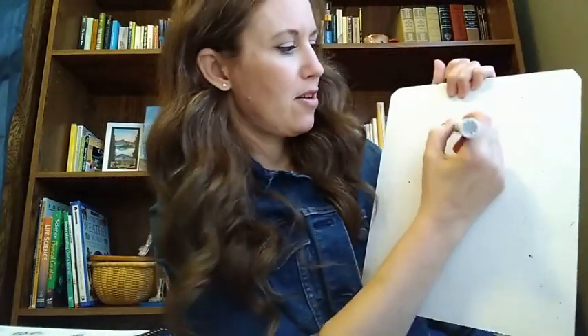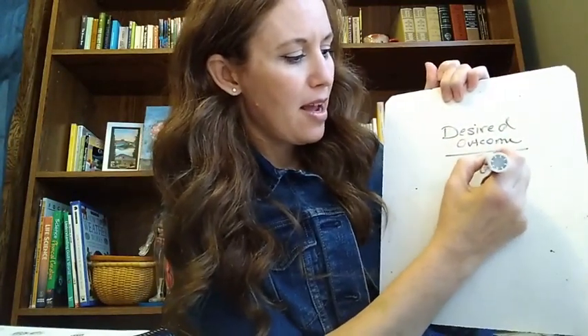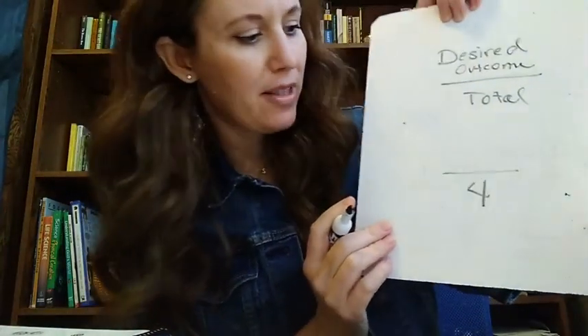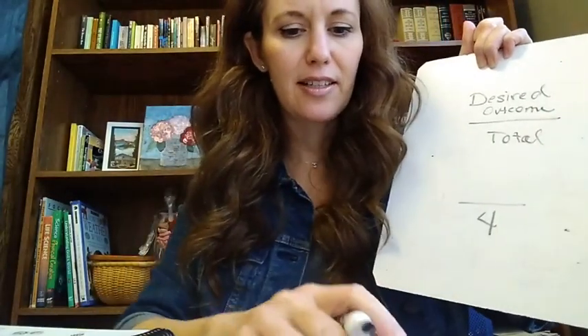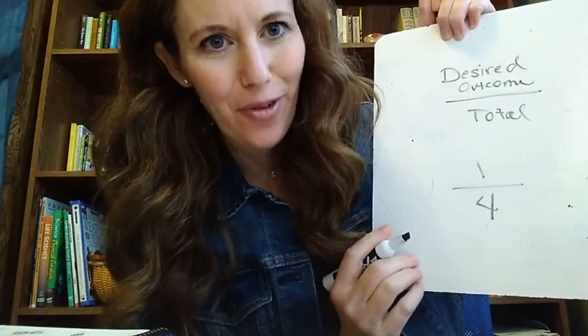So remember last week we talked about our probability being the desired outcome — I'll go ahead and write it out — desired outcome over our total. So what did we say our total was for our gumball machine? We have four total gumballs possible. Now, I told you my favorite was blue. What are the chances that I'm going to get a blue gumball? One out of four, right?